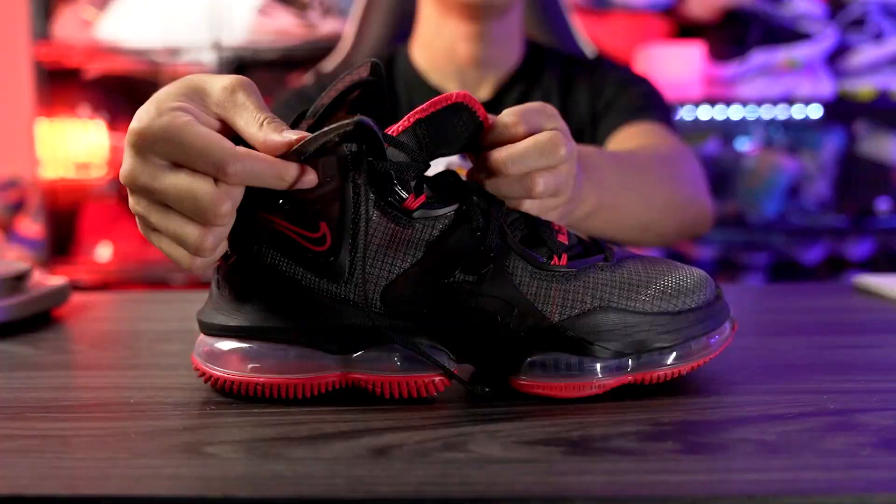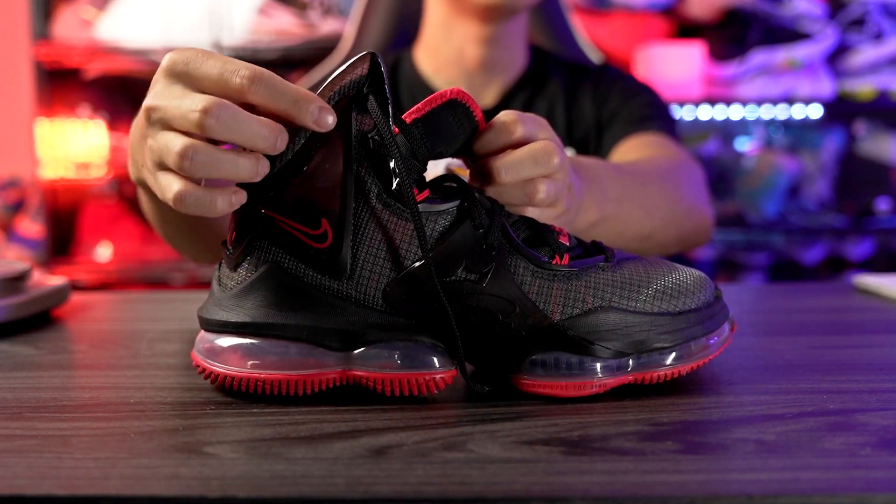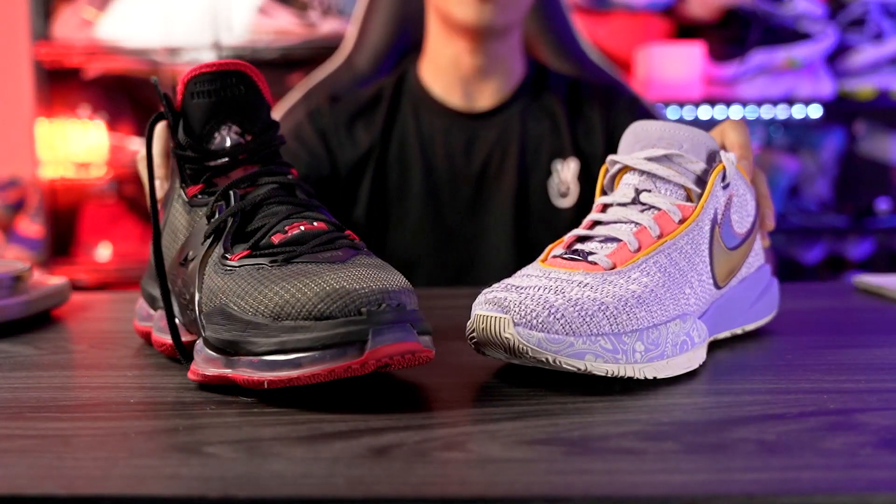For ankle support, the LeBron 20 is obviously a low-top while the LeBron 19 is pretty much a high-top, but there's not a crazy amount of ankle support — the ankle part feels a little flimsy and doesn't restrict movement that much. So if you want something around your ankle for a little bit of ankle support, go with the LeBron 19, but it's not amazing for ankle support.